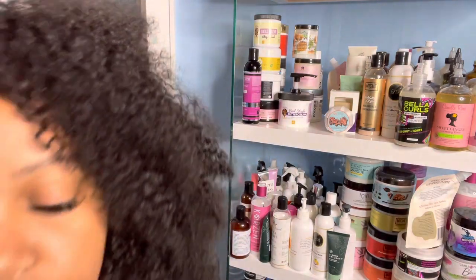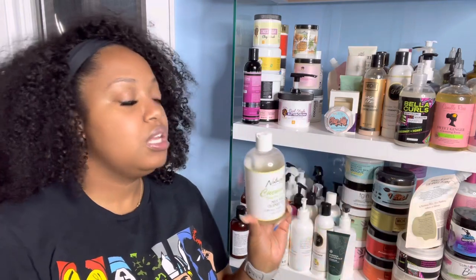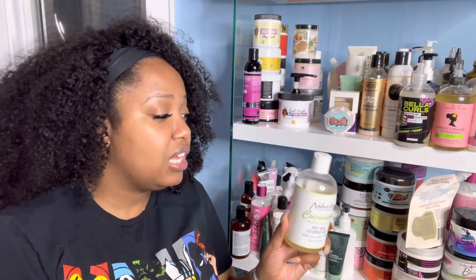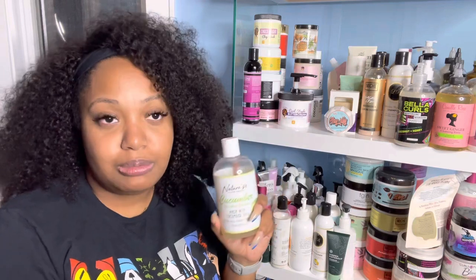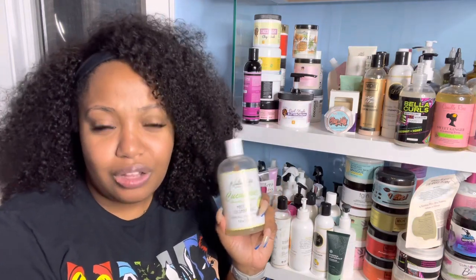I do want to mention one more product: the Nature's Little Secret Cucumber Nourishing Shampoo made with cucumber juice. I love this shampoo, but I've had it so long and I got rid of all my other Nature's Little Secret products because the scents were starting to fade. I recently smelled this one and I think it probably needs to go as well, unfortunately.